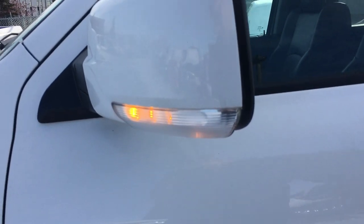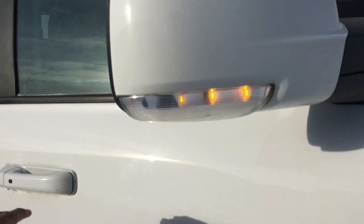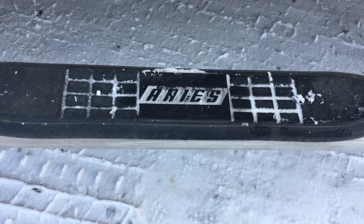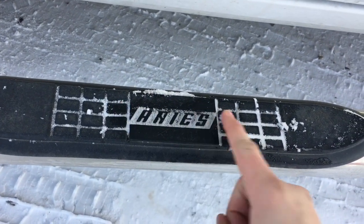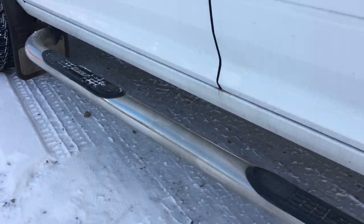I'll open up the door here to show you — there they are. Helping yourself and other passengers get into the interior are Ares running boards, and you'll find these on both sides of the truck.